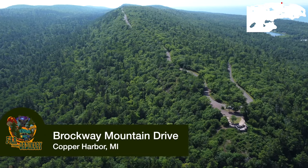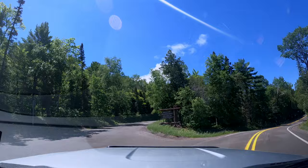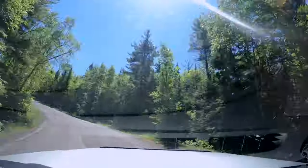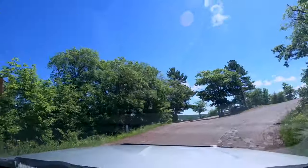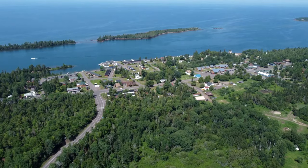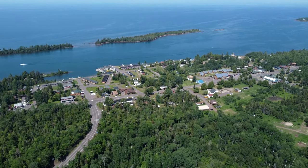While you're in Copper Harbor you can check out Brockway Mountain Drive. This is a 9.7 mile scenic drive that goes up to the top of Brockway Mountain, which was named after one of the early settlers of Copper Harbor back in the early 1800s. It's a pretty cool drive. You can drive all the way up and it kind of dead ends in a little loop area, and from there you have great views of Eagle Harbor and Lake Superior.